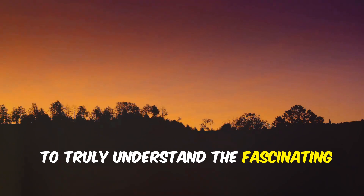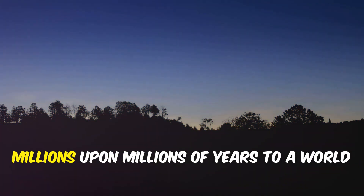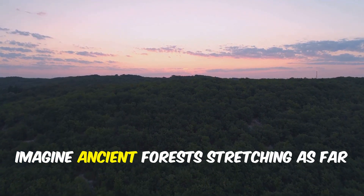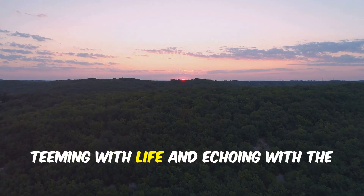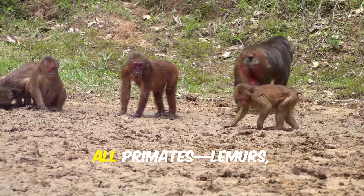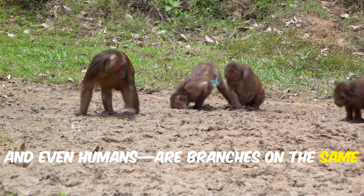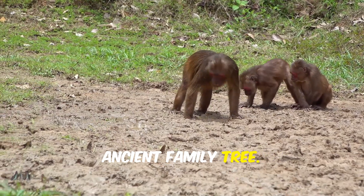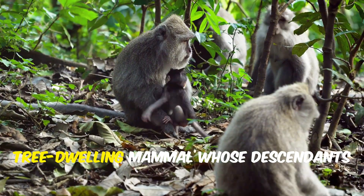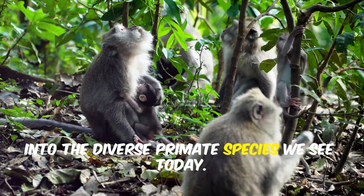To truly understand the fascinating world of monkeys and apes, we need to journey back in time — rewinding millions upon millions of years to a world very different from our own. Imagine ancient forests stretching as far as the eye can see, teeming with life and echoing with the calls of creatures that would one day become our distant relatives. All primates — lemurs, monkeys, apes, and even humans — are branches on the same ancient family tree. We all share a common ancestor that lived about 60 million years ago, a small tree-dwelling mammal whose descendants would spread across the globe and evolve into the diverse primate species we see today.